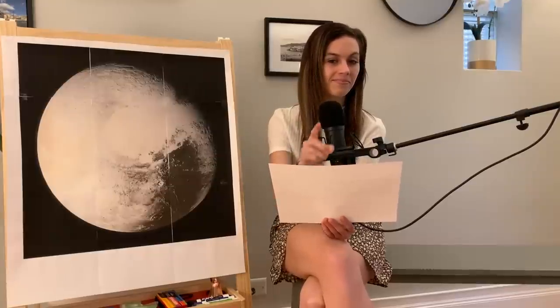Number four — who is the owner of the dog Pluto? Mickey Mouse — very good! Number five — who named the former planet Pluto? It was 11-year-old Venetia Bronia.